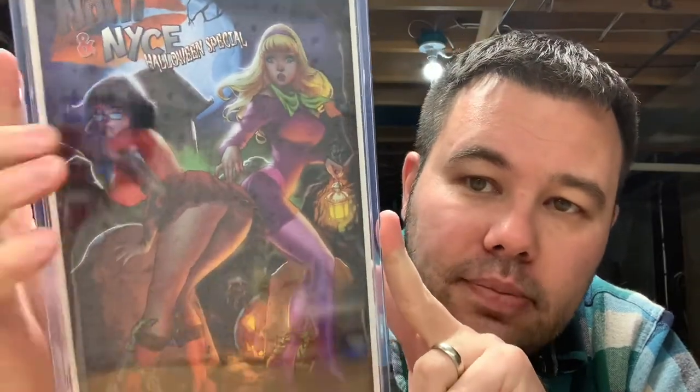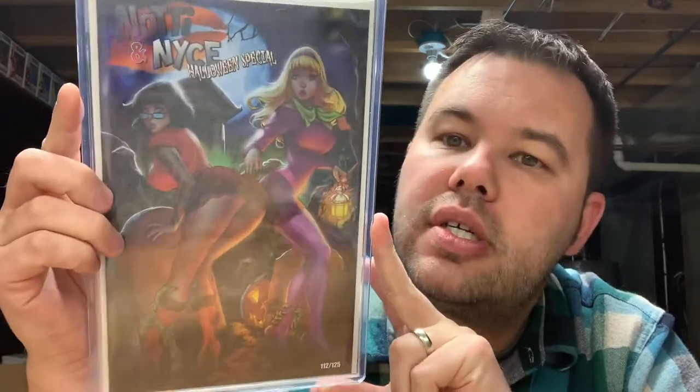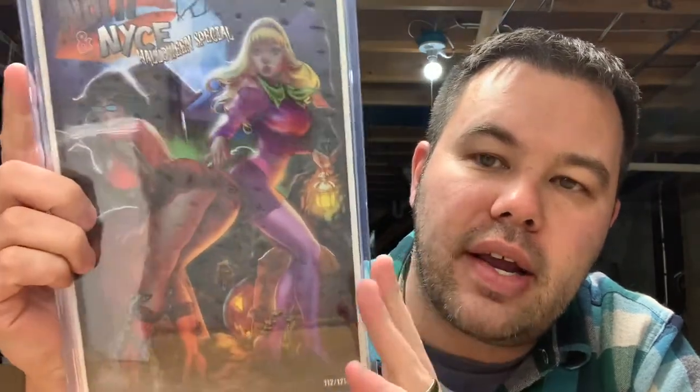Frank Cho is a super cool guy too — I've met him at C2E2. Next up is a little cheesecake because that's what I collect — this is Naughty and Nice, their Halloween special. This is limited to 125 copies, this is issue number 112 of 125, also by Elias Chatzoudis. It's an awesome Wilma. I'm debating on sending this to CGC — I might, but it's Naughty and Nice. Unless you really collect this series or cheesecake covers, I don't know. I'll put it in the CGC maybe pile.